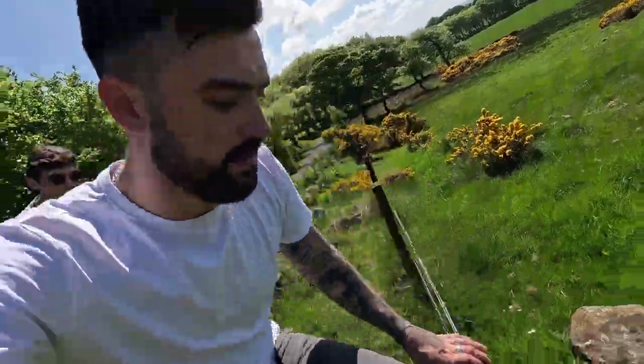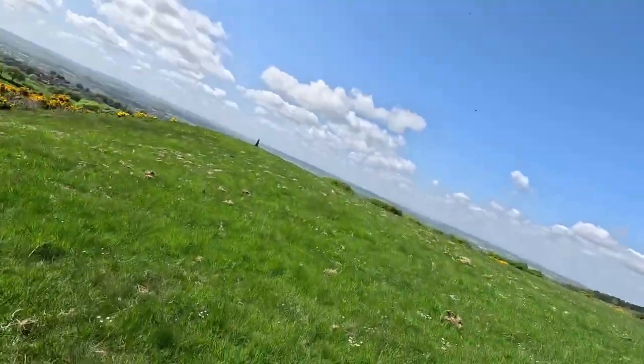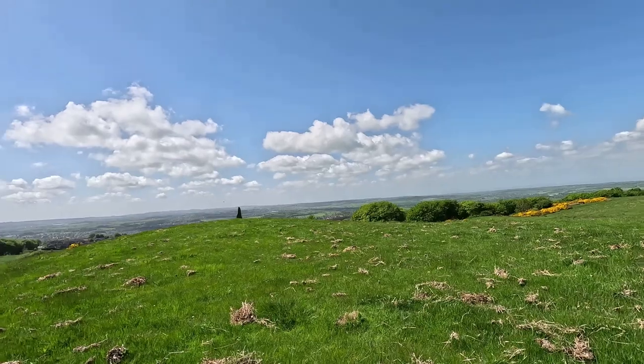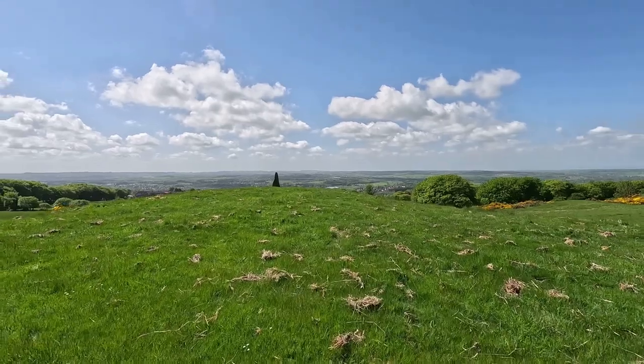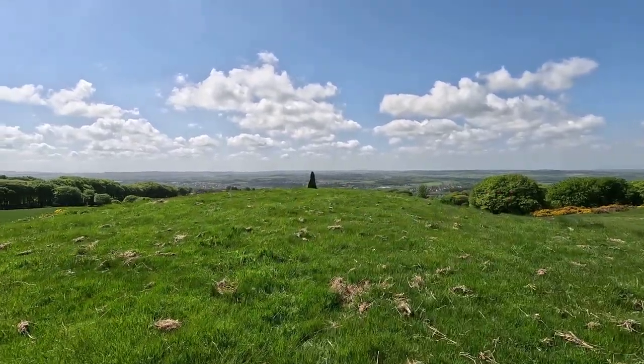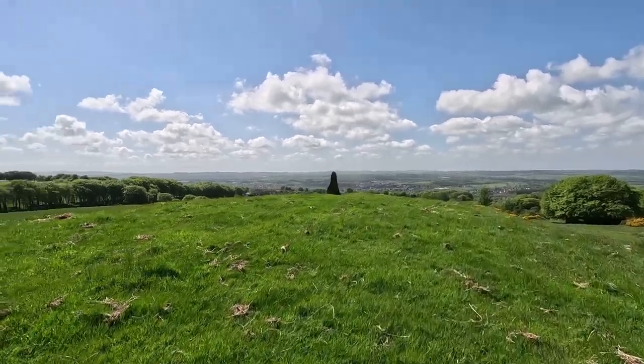Off the trail — it's actually bigger than I thought it was gonna be. It's a hot day here in Scotland, 21 degrees. Look at that view. The ancient Galabrae Standing Stone, overlooking the town of Bathgate. This ridge here that overlooks the town is 860 feet above sea level.